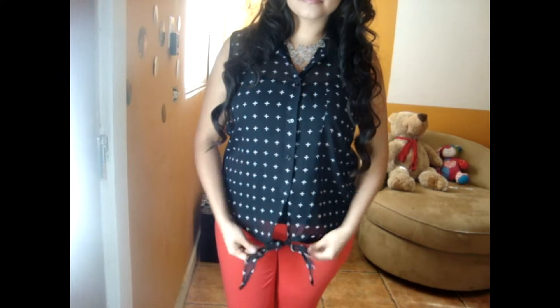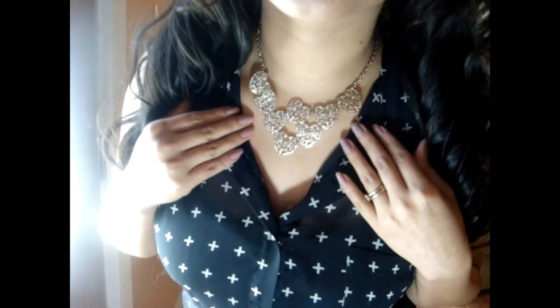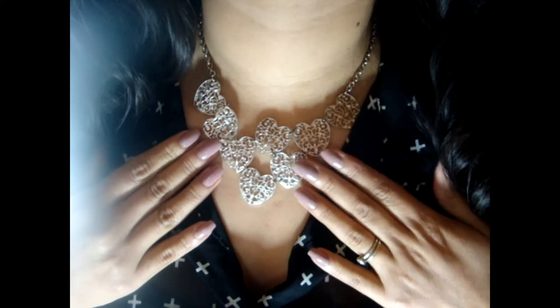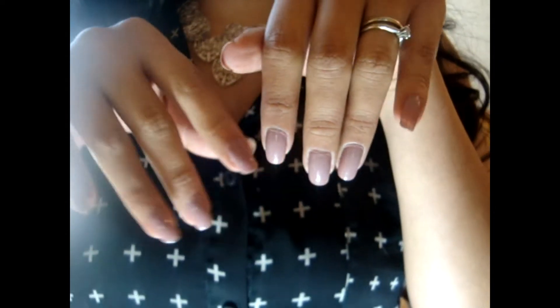So for this first outfit, I decided to go with this sheer top. I got it for Christmas, and it's really comfortable and flowy. It is a high-low, and it does tie at the front, and it just has like wide crosses all over. I really love that top. I'm also wearing this necklace that I got for my birthday — it's just silver, it has hearts all over, and it's really cute.